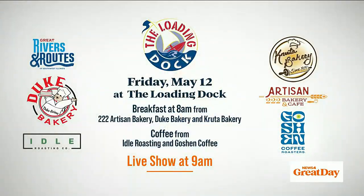This is the museum's 20th anniversary and they will be announcing the date of a big celebration very soon. In the meantime, why not stop by the National Great Rivers Museum and the Melvin Price Locks and Dam — and then tomorrow join Great Day for their live on-location show at the Loading Dock in Grafton, Illinois.